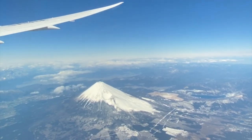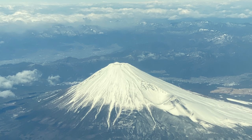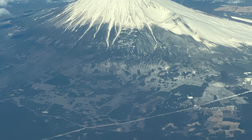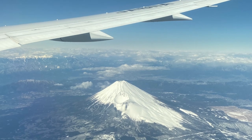Enjoy the magnificent view of Mount Fuji from the airplane! I hope this video will be helpful for you. Thank you for watching and see you in the next video. Goodbye.